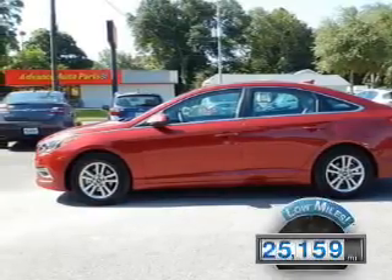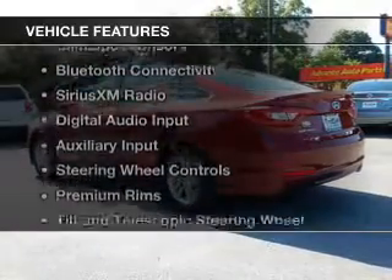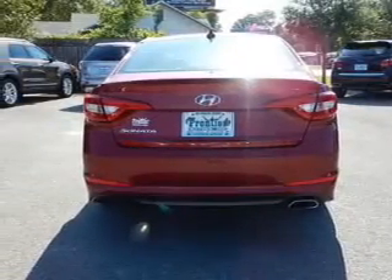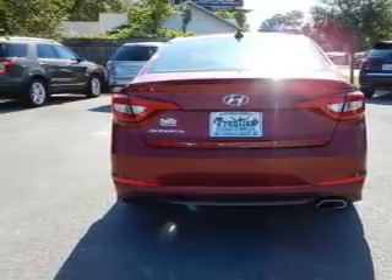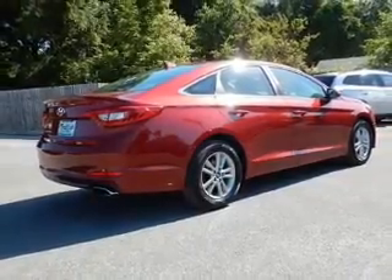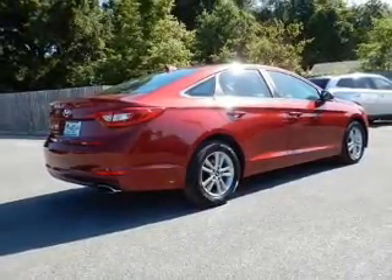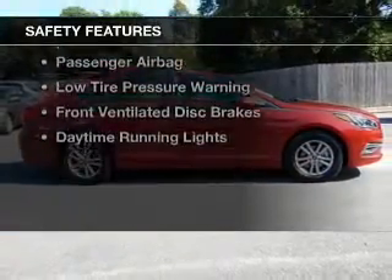With fewer than 30,000 miles, this vehicle has a long road ahead. The features include electric trunk, blind spot sensors, Bluetooth connectivity, Sirius XM satellite radio, digital audio input, and auxiliary input, steering wheel controls, premium rims, a tilt and telescopic steering wheel, and a spoiler.